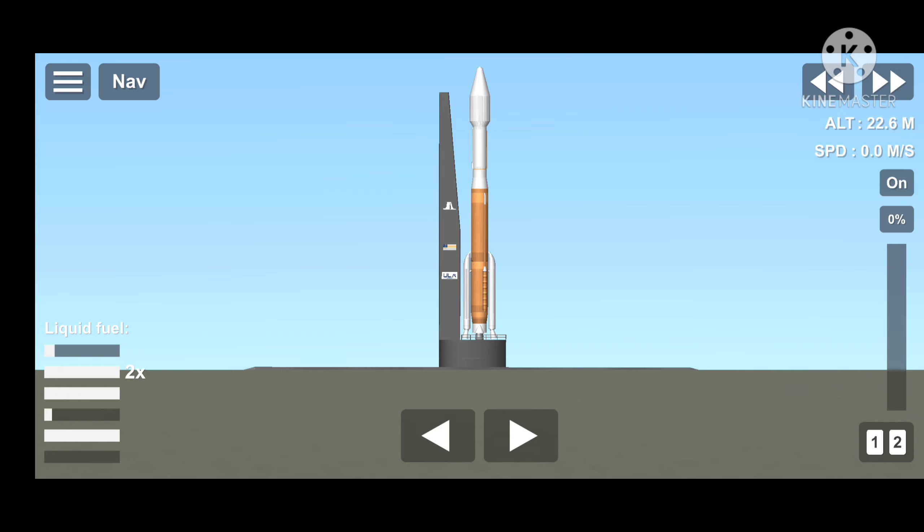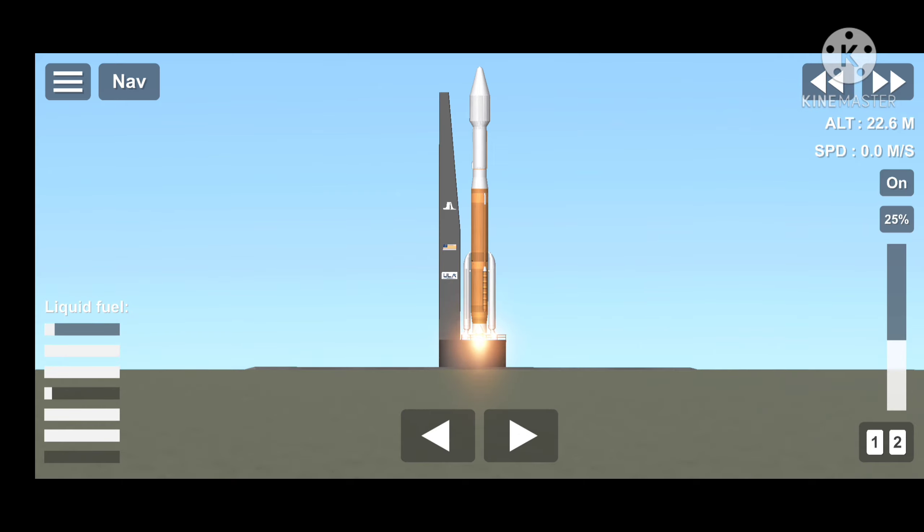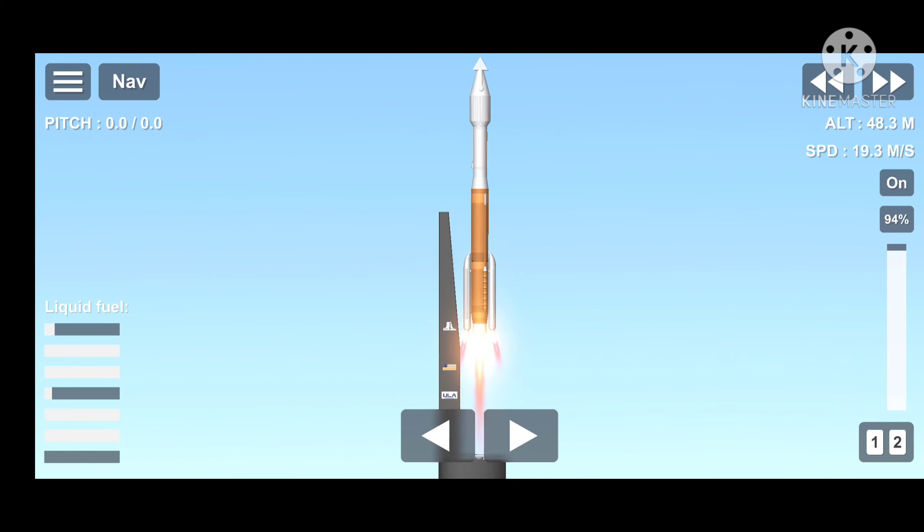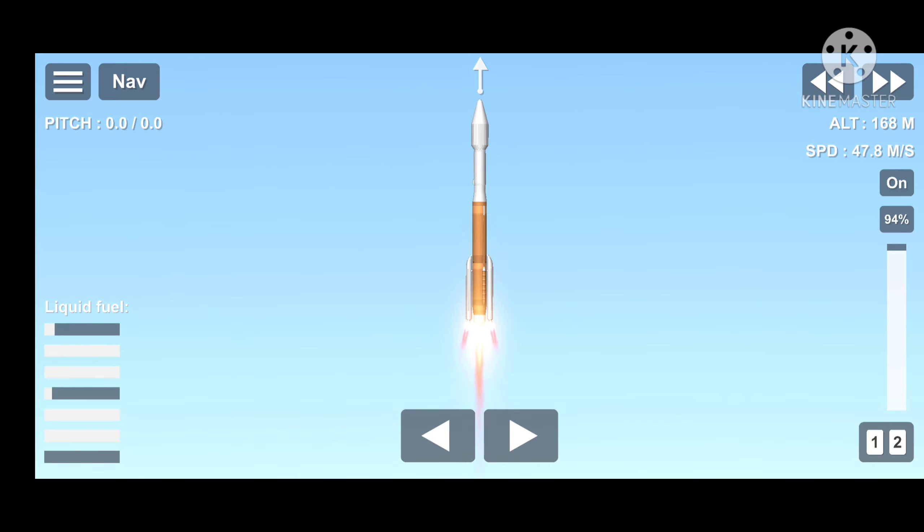T-minus 10, 9, 8, 7, 6, 5, 4, 3, Atlas Ignition, 2, 1, and liftoff. Liftoff of the United Launch Alliance Atlas V rocket with the fifth Space-Based Infrared System satellite for the United States Space Force.